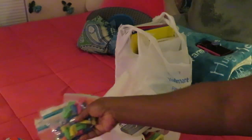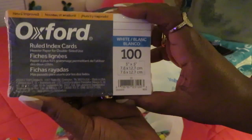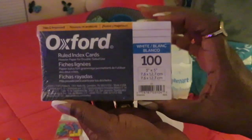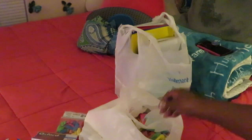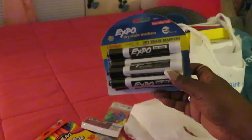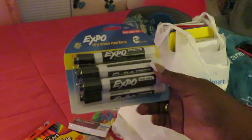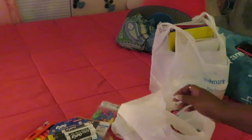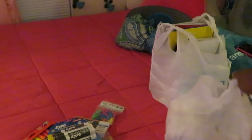We got some Oxford wide-ruled index cards, quantity of 100. And we've got these Expo markers — these were like two dollars and 27 cents.